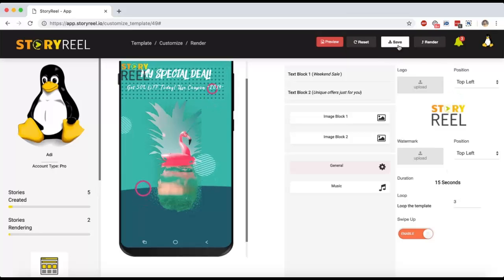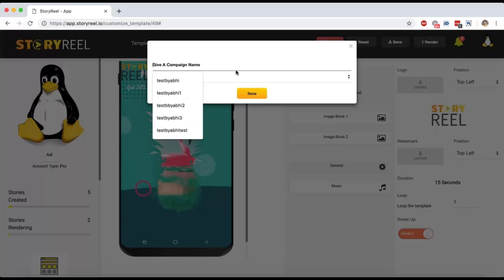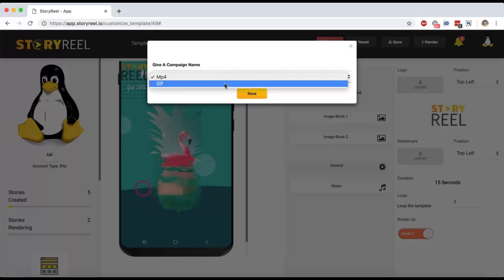You can save this template and edit it later, or you can click on Render, give it a name, and render it as an MP4 or a GIF. And that's about it.